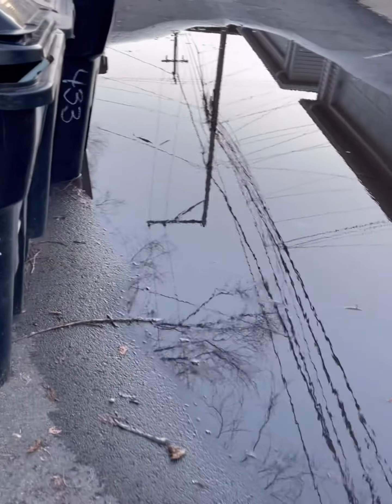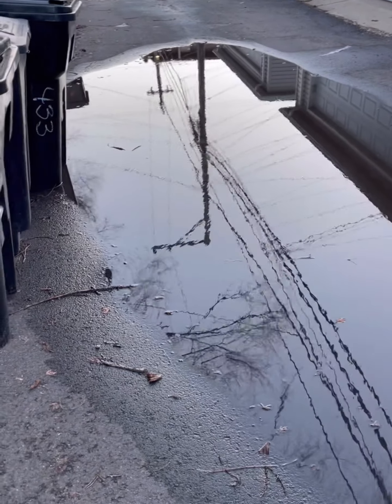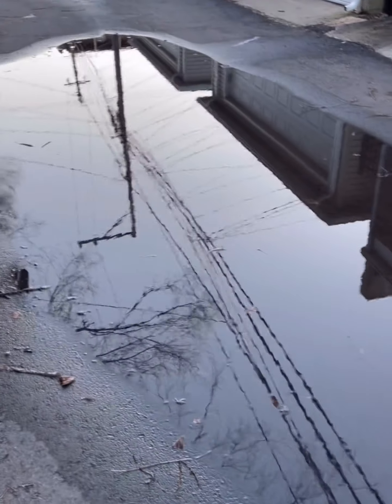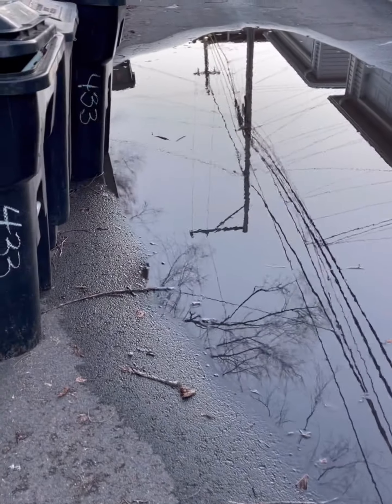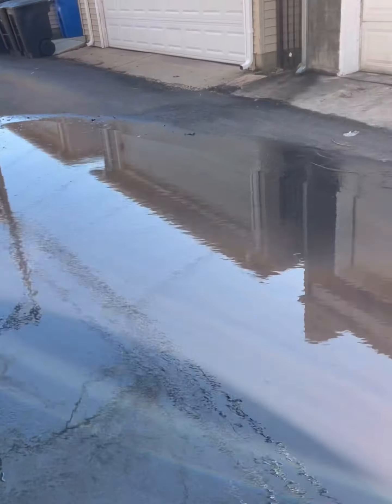This is the problem area right here — I need to call or email the city because they did the pavement wrong. It's like a dip in the middle and so the water settles here. This is a lot of water.